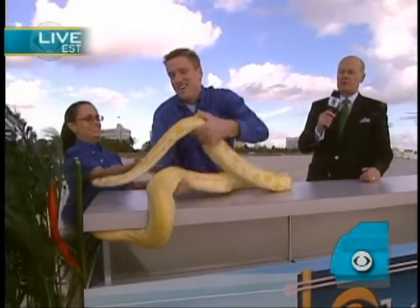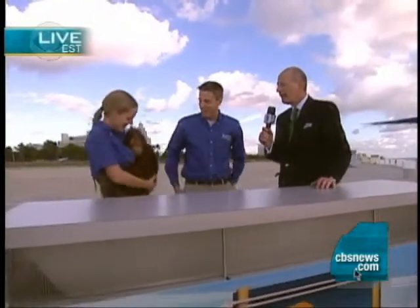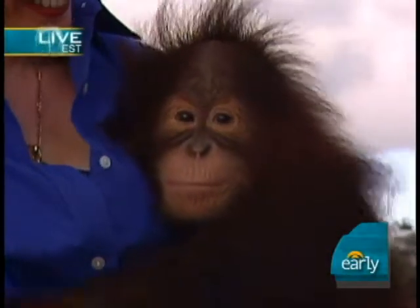We have a couple other animals I'd like to show you. We're going to go ahead and get this guy out of here real quick. We're going to move the snake now. Look at this! This is Ricci — this is a two-year-old orangutan.